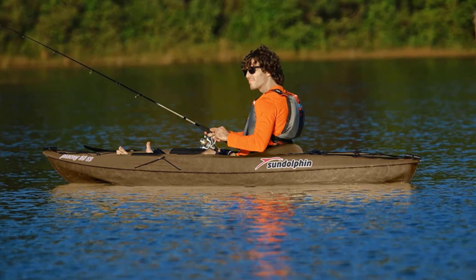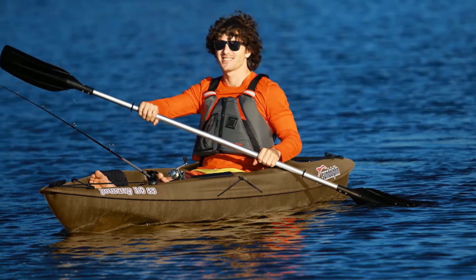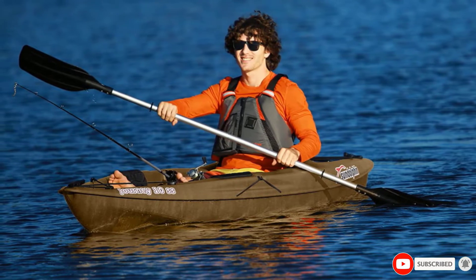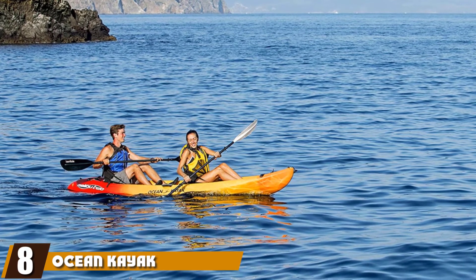With the Sun Dolphin Journey, you should be mindful that it is not the best kayak for dogs that need to sit in front of their owners, as the carefully sculpted interior and bottle holder make that space unusable. You need to ensure you can trust your dog to behave while seated behind you.